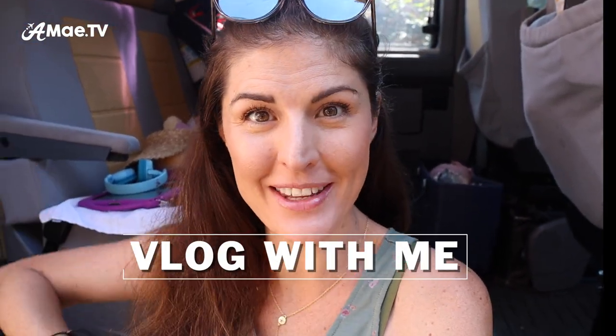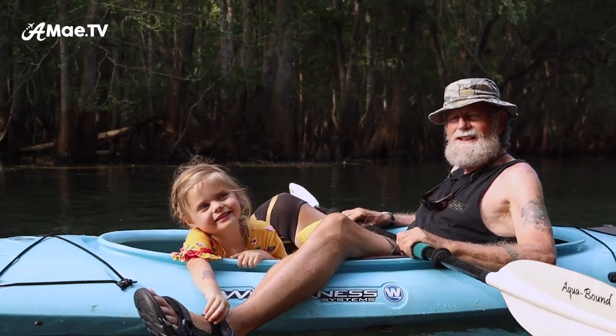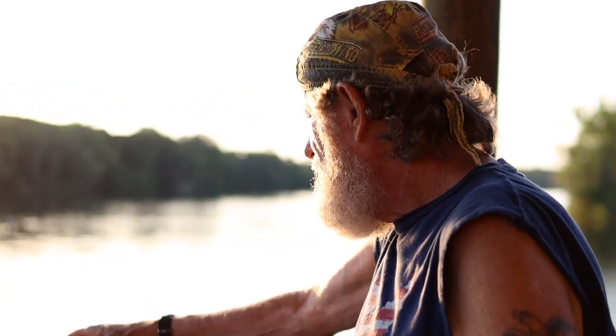Hello my friends! Welcome to another episode of Vlog With Me, the series where I take you behind the scenes vlogging with me and talk about what I'm filming, why I'm filming it, what I'm filming with, and just all the good juicy vlogging details as well as what exactly we are doing.